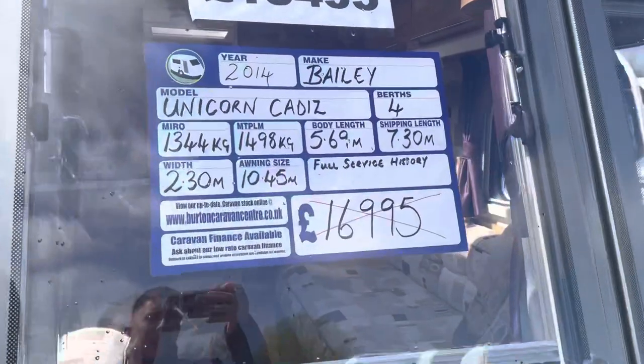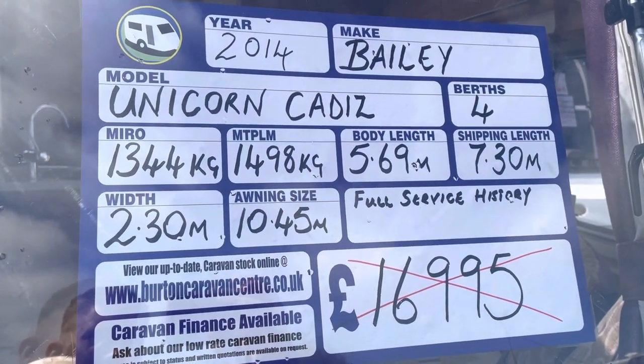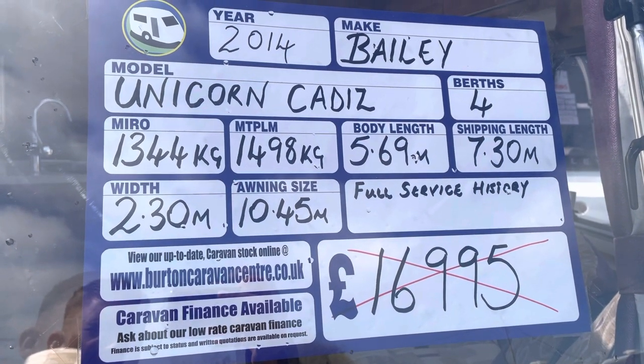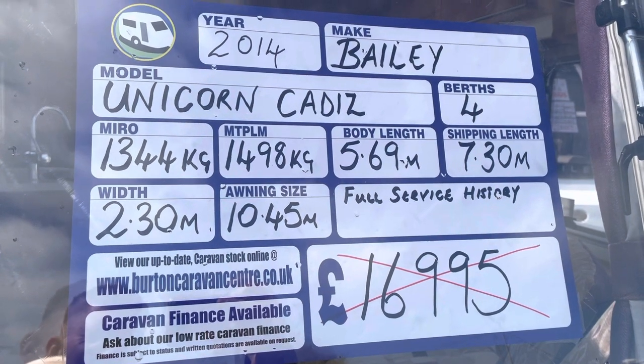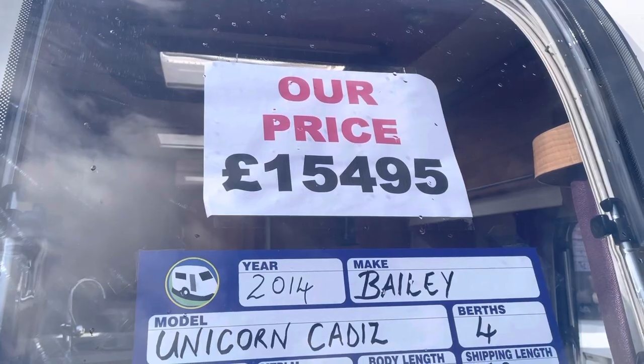We take a walk up to the front — 2014 Bailey Unicorn Cadiz, 4 berth, fully laden. This comes in at 1498 kg with a shipping length of 7.3 metres, and this is on retail for £15,495.